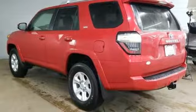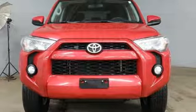Toyota — Steered by Ingenuity, Driven by Passion. Stop in for a test drive and make it yours today.